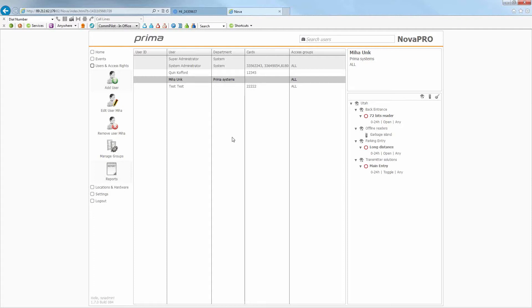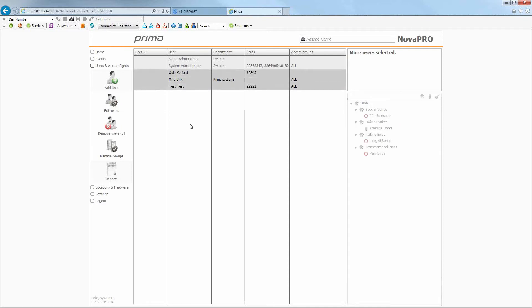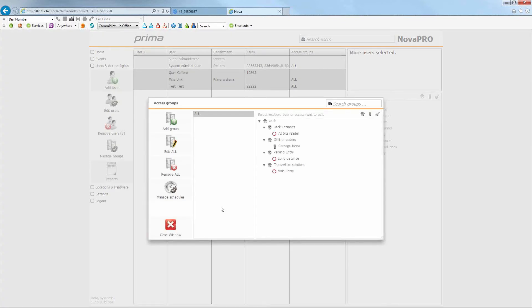You can assign groups to multiple users at once by holding Control and clicking them, then managing groups. The system has the ability to do schedules — automatic lock and unlock schedules, and first-in unlock. With first-in unlock, if your automatic unlock schedule is set for 7 a.m. but someone shows up at 5 a.m., their card can unlock the doors early — either all doors or just one specific door. You can also set it so the door only opens for that person and then locks back until the scheduled automatic open time. All of these things are customizable.